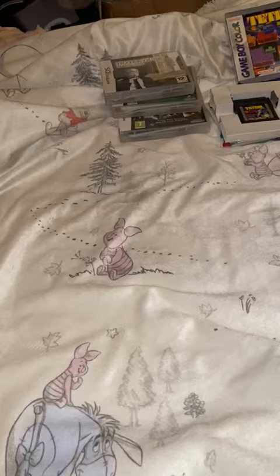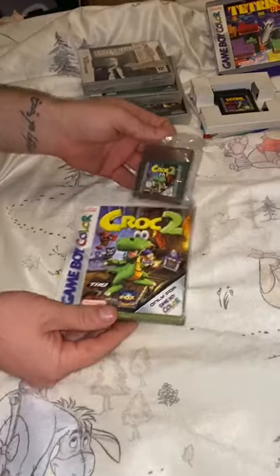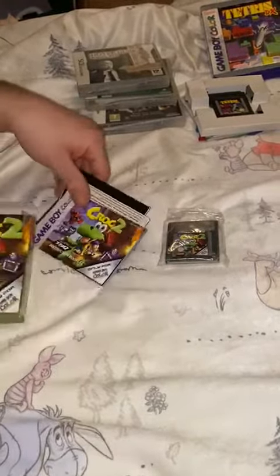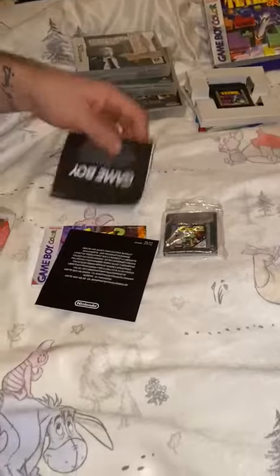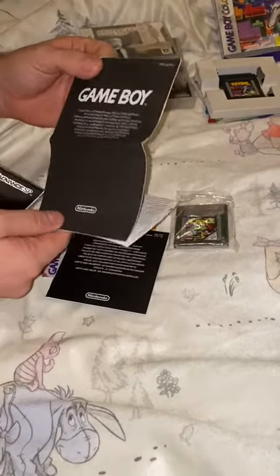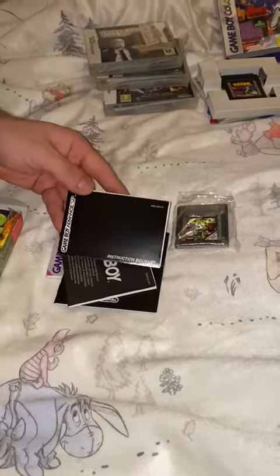I always like it when I get these cardboard games because it's just amazing that the cardboard has survived till now. I've got Croc 2 here — there's the game and there's Croc 2's manual, your little black booklet, and a little Game Boy booklet. Not sure if that came with the game or from a system.